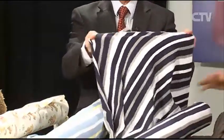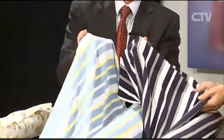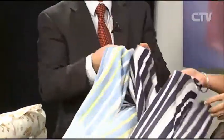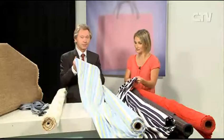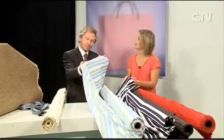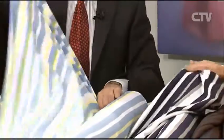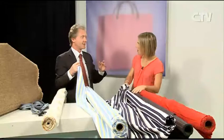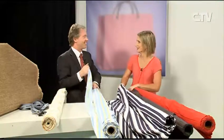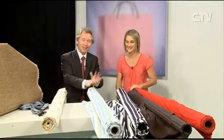The 36 colours doesn't even count the plains — there are plains as well. There will be almost as many in plains. So they're just $24.95 a metre and 150cm wide — the economy is extraordinary.